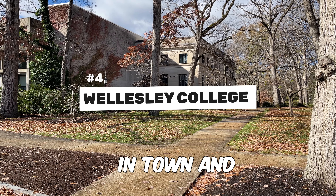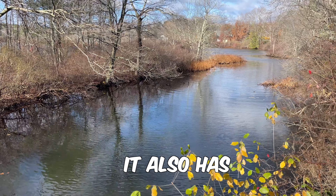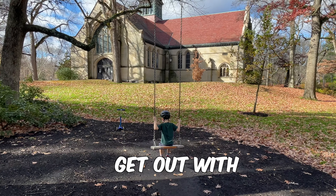Number four is our favorite thing to do in town and that is walk on Wellesley College's campus. Wellesley College is one of the most scenic and beautiful colleges in the whole entire country. It also has Lake Wobbin which is amazing to walk around.